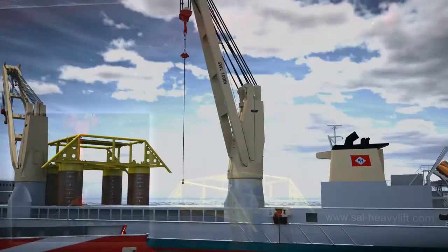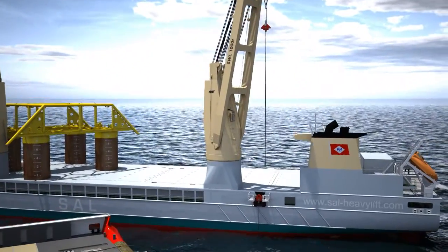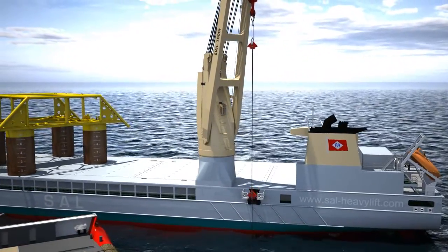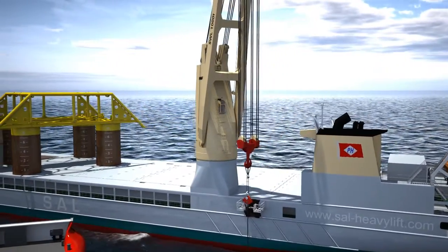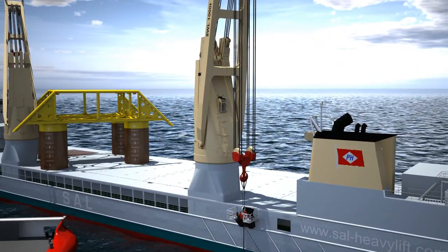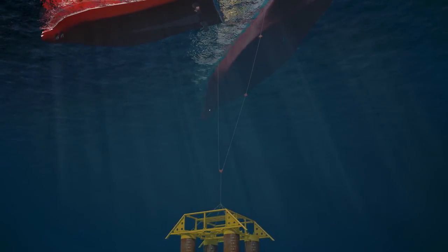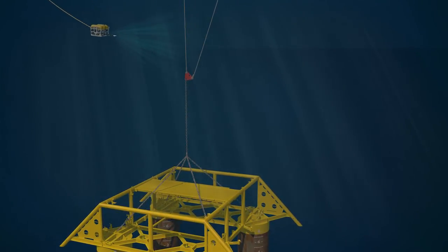And when the first pennant takes the weight, the crane main block can be released. The weight is now transferred from the Loan's rigging to that of the support vessel. The Loan is released and the cargo resumes its journey to the seabed.